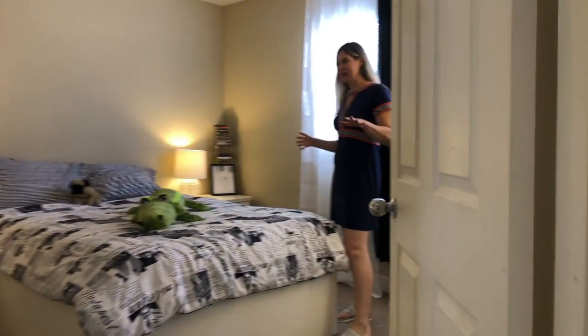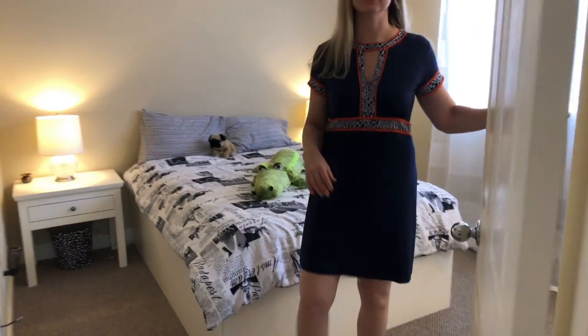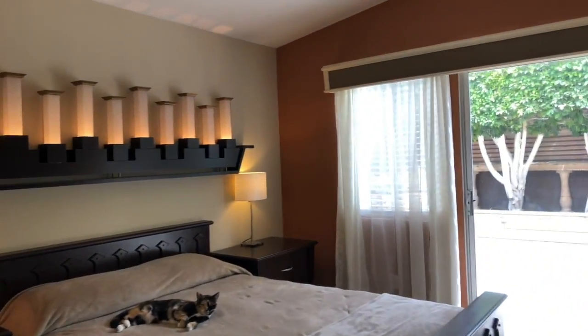Inside there are bed and tables, as well as plenty of room inside. There are built-ins in the closet. Inside the bedroom, the other is located inside the bathroom.